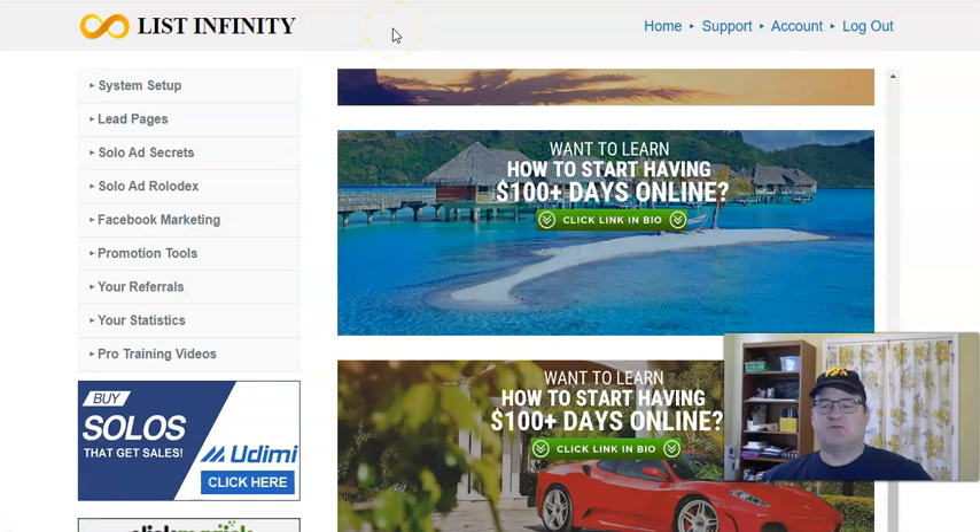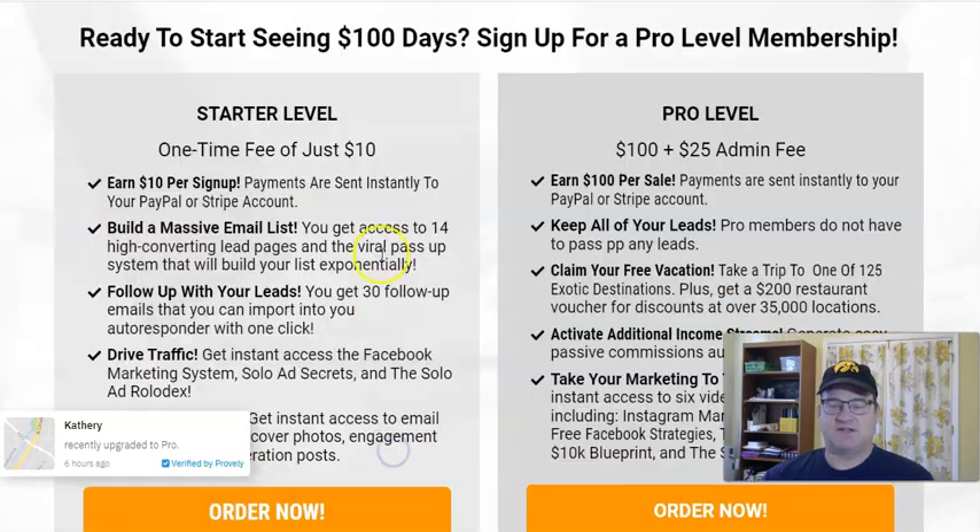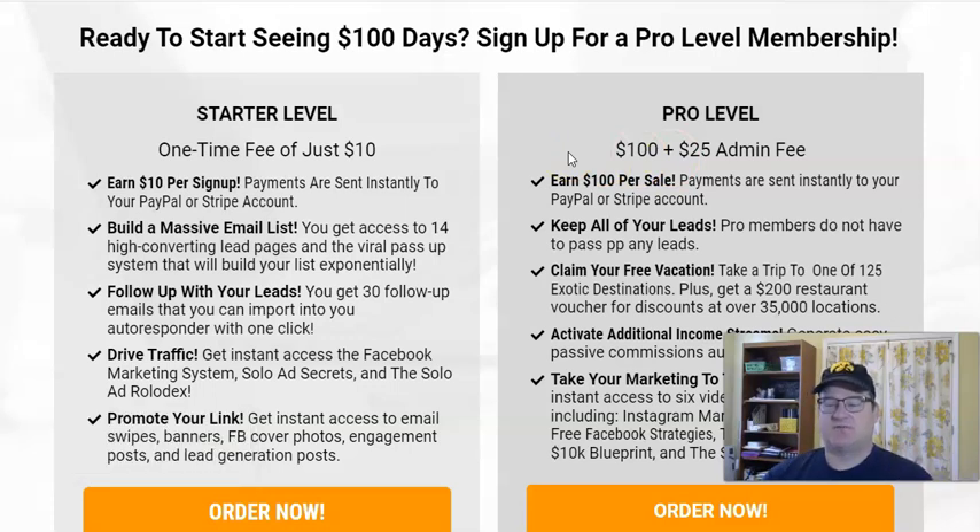That is the overview for List Infinity — I hope that makes it very clear. If you have any questions, leave a comment below and reach out if you need any help. If you want to get started, it's just $10 one-time fee to start, or $100 to go pro — I'll leave my link in the description box below. Thanks so much for watching. Leave a thumbs up if you liked it and please subscribe so you can get more information as it comes out.